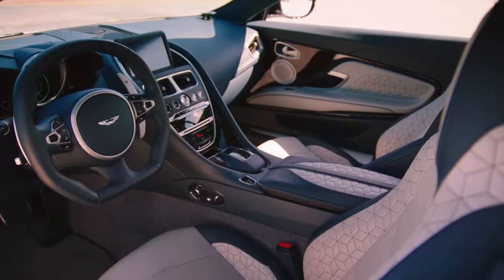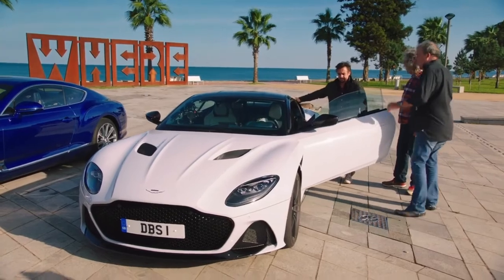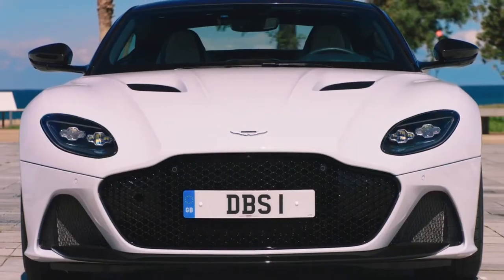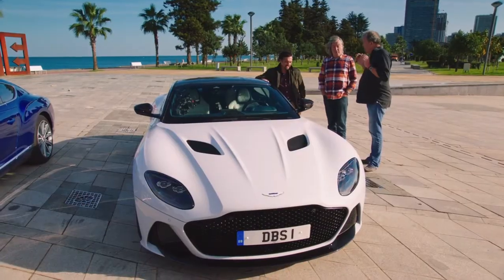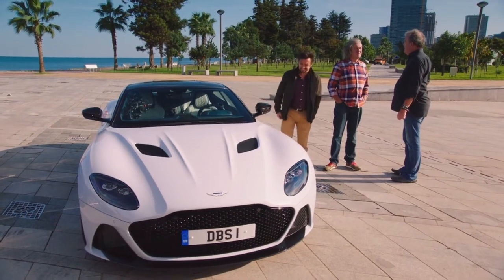That's horrible. Oh, that's quite vivid, isn't it? Worryingly for you, I quite like that. So this is the DBS — the DBS Superleggera. It's 72 kilograms lighter than a DB11. And no more expensive? Well, it's a bit more expensive. How much more? It's £67,000 more than a DB11. How much is it total? It's £225,000.